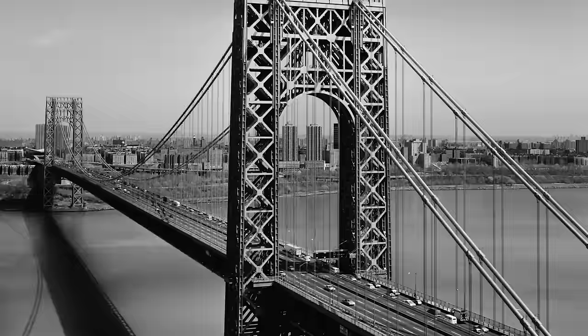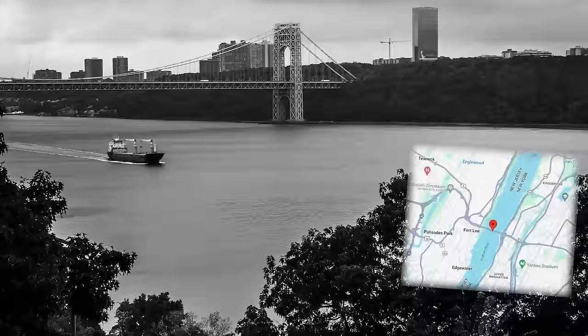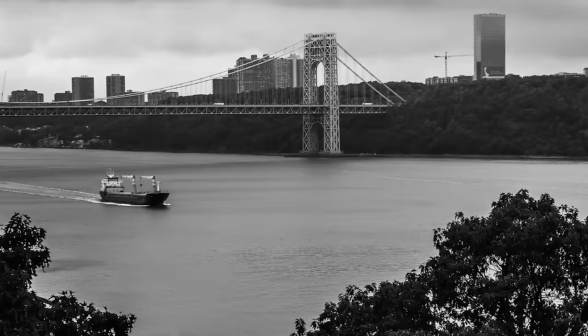It was only through the construction of the George Washington Bridge that citizens could travel to and from New York more conveniently and quickly. Its strategic location between the Palisades in New Jersey and Washington Heights in Manhattan ensured that the imposing cliffs at either end raised the bridge sufficiently above the water to avoid any interference with maritime traffic on the Hudson River.